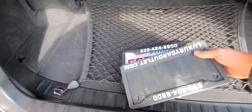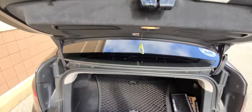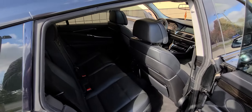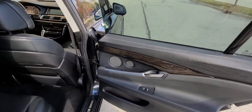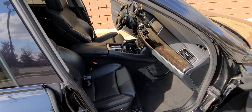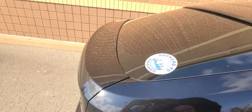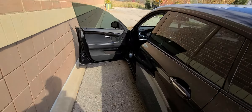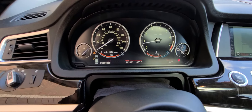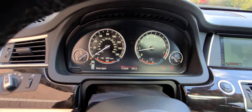This item in the trunk is not going to come with it, obviously. Current mileage is one hundred twelve thousand five hundred fifty. The vehicle has a full tank of gas.